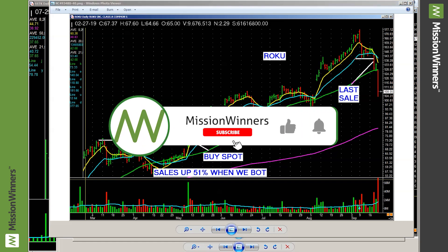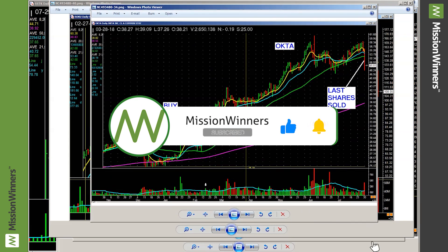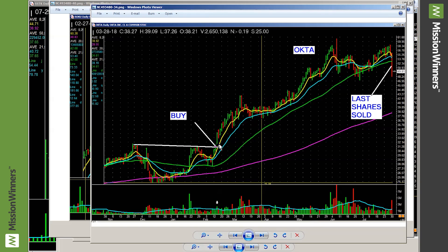Here's another one — Okta. Look at that clean and simple base. Look at the volume pickup. It lifts through here and just marches — a nice steady grind through this whole move. Did we look at five-minute charts? No. We don't need to.